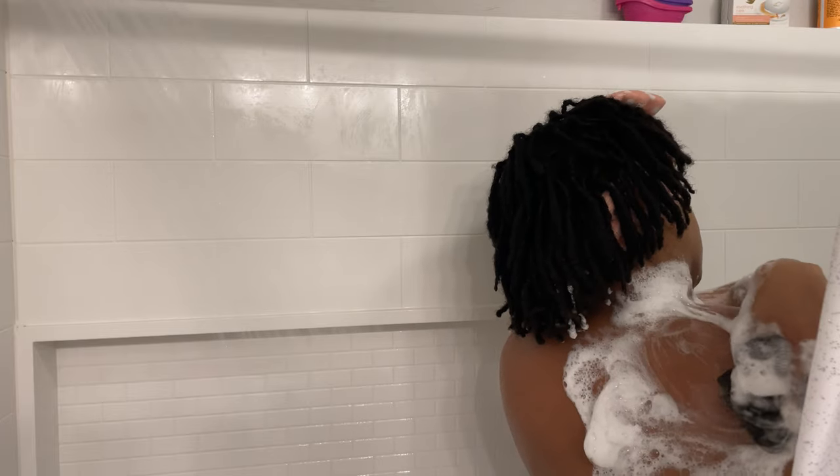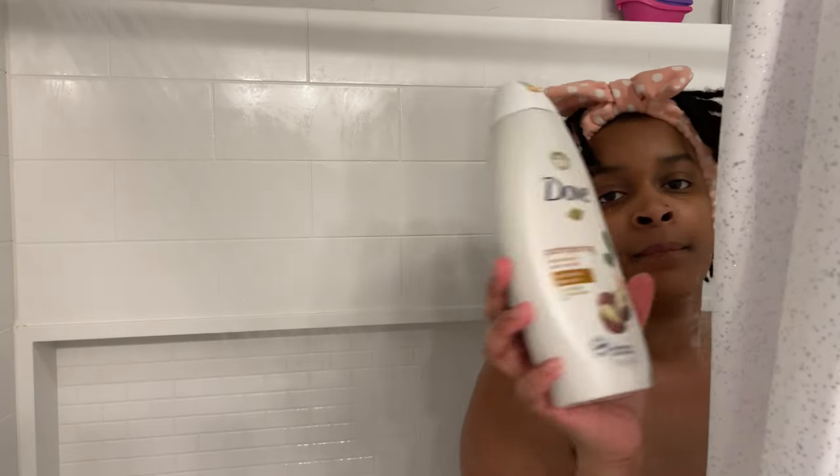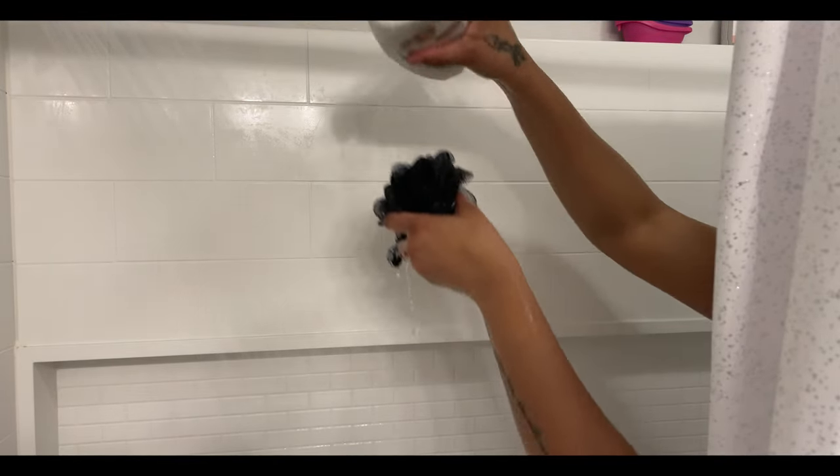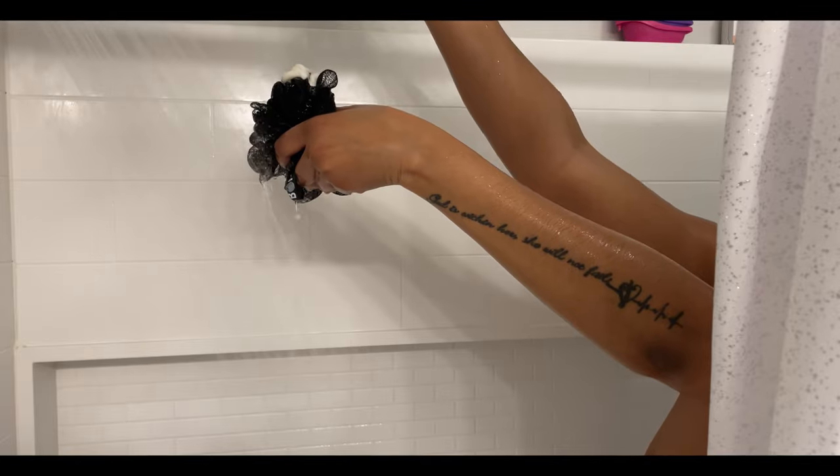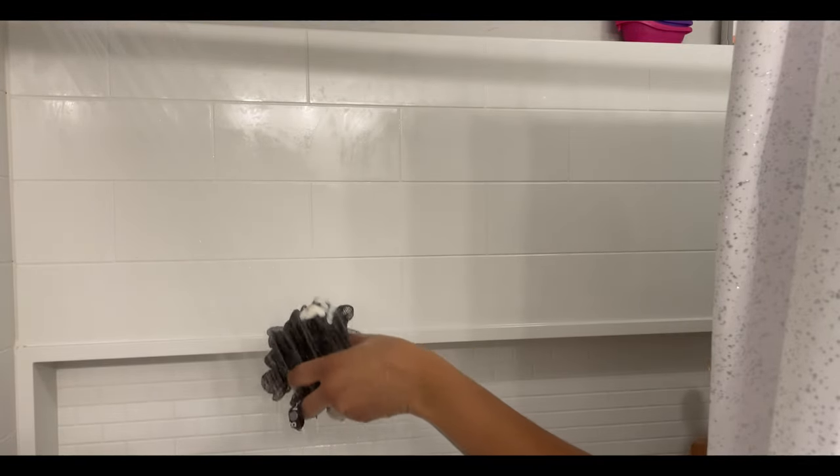Next I'm going to go in with my Dove shea butter and vanilla body wash. Y'all, I am obsessed with Dove products — that's typically all I've used for the last I don't know how many years. This is the shea butter and warm vanilla scent, and it was one of the first ones I bought when I switched over to Dove.